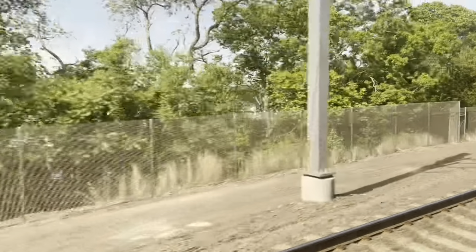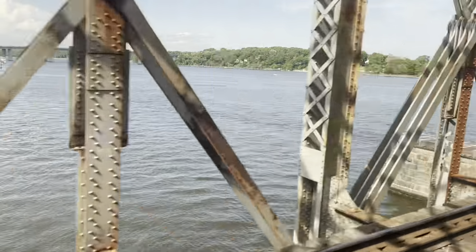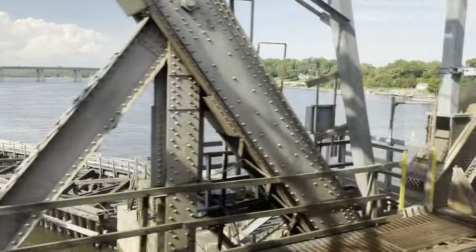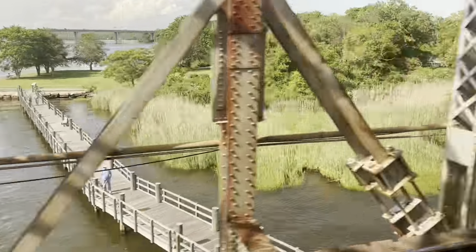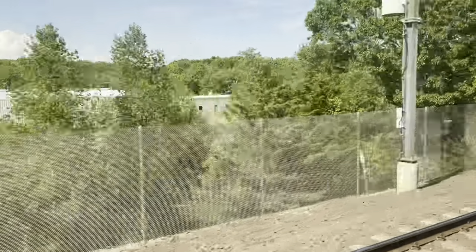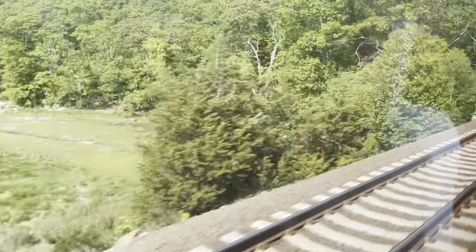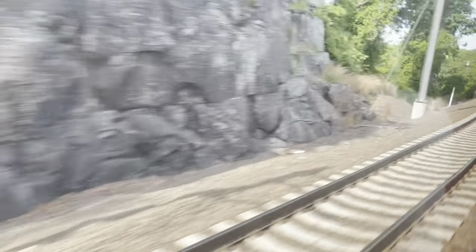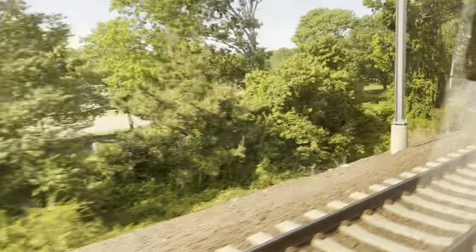Right here is the Connecticut River Bridge. That boardwalk down there would be a neat place to railfan. Just getting the highlights — will do the complete ride back to New Haven later. Beautiful track, very smooth. This is part of Amtrak's Northeast Corridor. This area right here is the parking lot for Rocky Neck State Park, which has a beachfront property along the railroad.